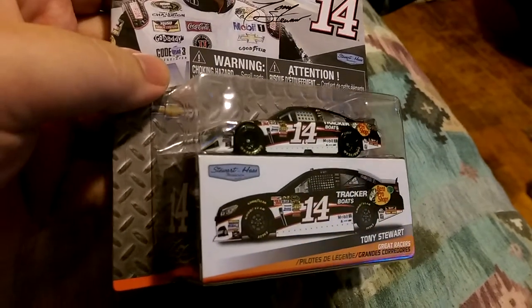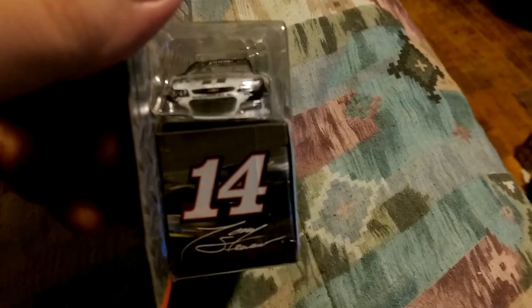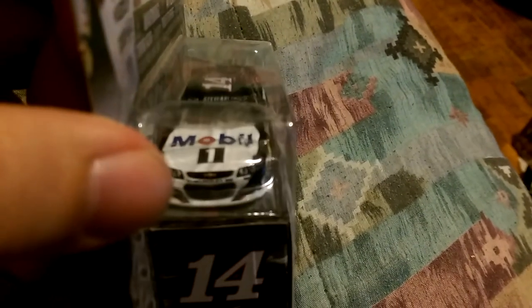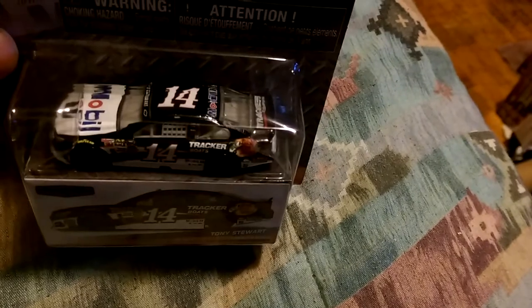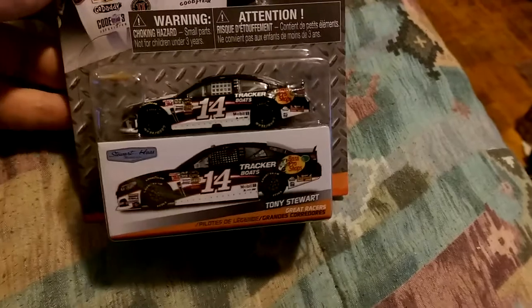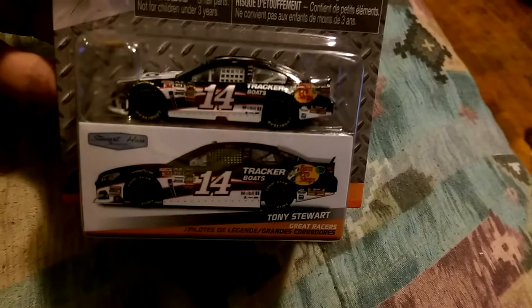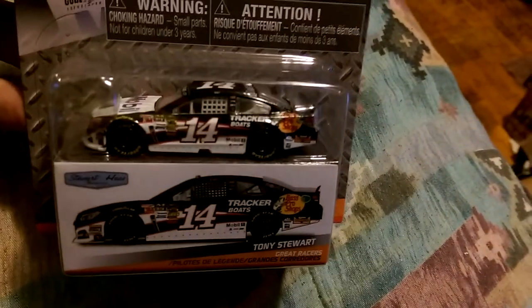Sunoco, Edelbrock — all those little sponsors. We have Chevy SS, Chevy Bowtie, got Mobile One up on the hood, Stewart on the name rail with the Chevy Bowties, got the 14 on the roof with the Mobile One roof sponsor, got Tracker Boats on the deck lid, Goodyear Eagles on the tires. It's a really nicely done car from NASCAR Authentics — they make really great 1:64 scale diecasts. We have Smoke on there.